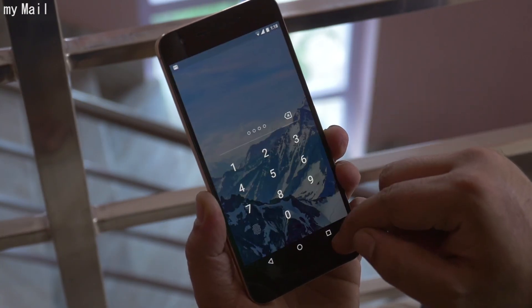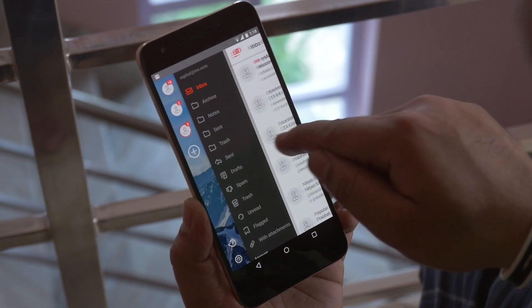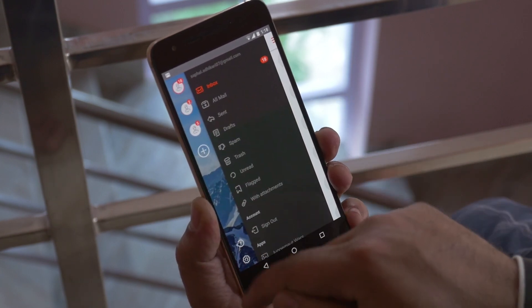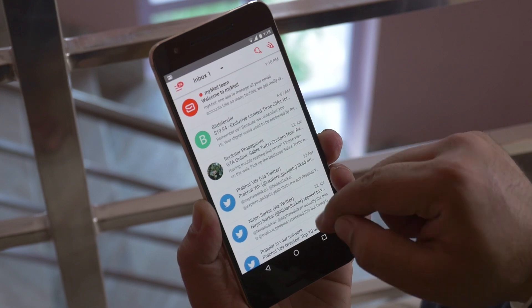Next on our list is MyMail. If you have multiple email accounts and want an all-in-one manager, MyMail app is one of the best email apps you can go with. It allows you to add multiple accounts and organize them with a single app, and it comes with some great tools.